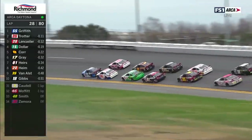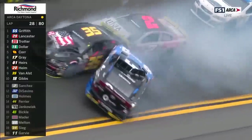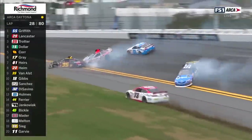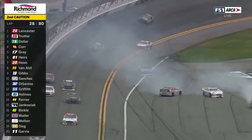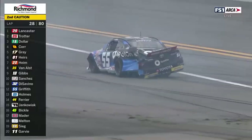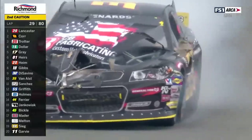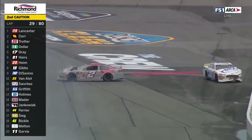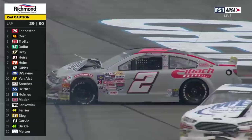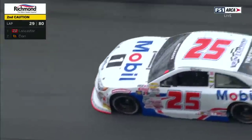Derek Griffith to the point in the 55. Look at the contact — Gracie Trotter gets into her teammate Derek Griffith, then he goes around and they continue crashing. Greg Van Alst, Nick Sanchez, Scott Melton in the 69 car also involved. Look at all the damage to Derek Griffith's car. He had just gotten into the lead with three teammates around him. Gracie made contact — I don't know if maybe Derek Griffith was on the brakes trying to control that car, but she couldn't get away from it.